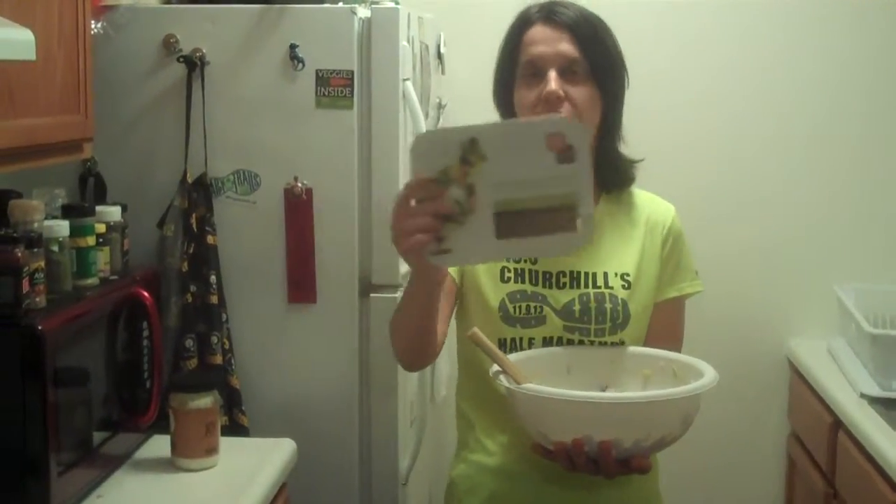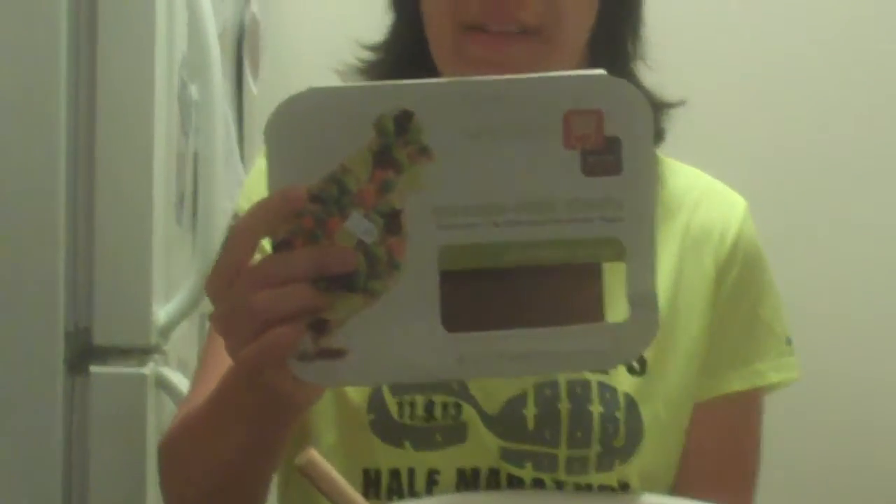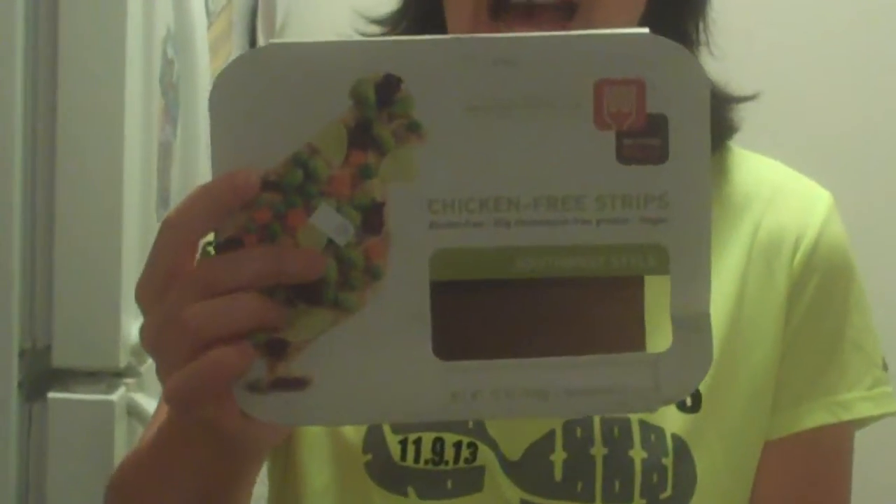There is a product called Beyond Meat, and it's a meat substitute, and it's completely vegan. It's very high in protein, and just for a change of pace, I used this. We don't really use the meat substitutes that often, but I do think it's something you can use as an occasional treat, or especially if you're making the transition into either a vegan or vegetarian diet.